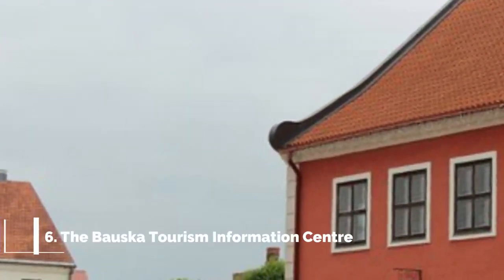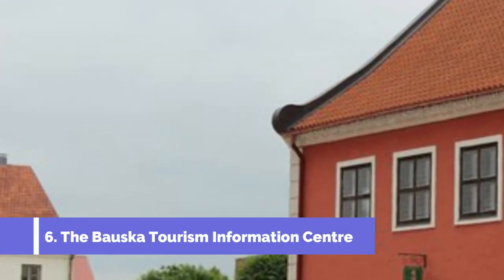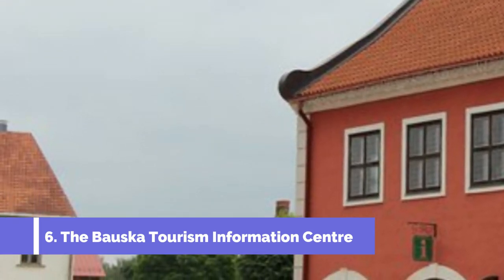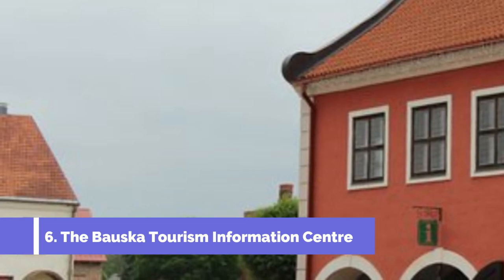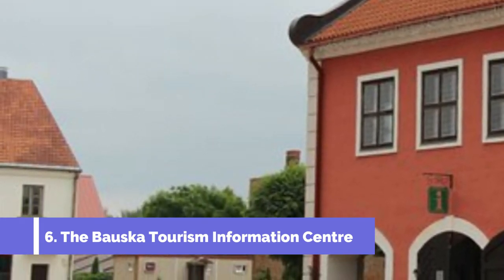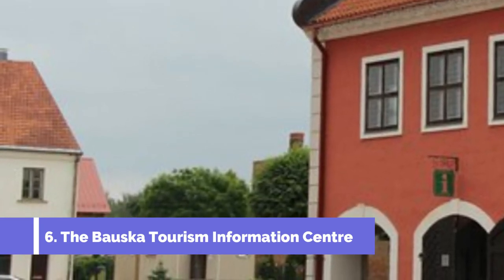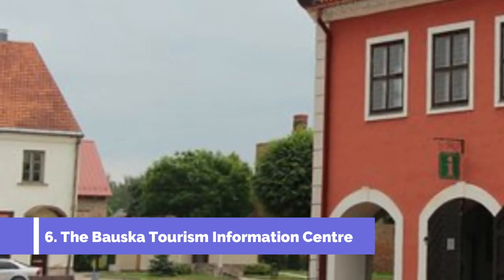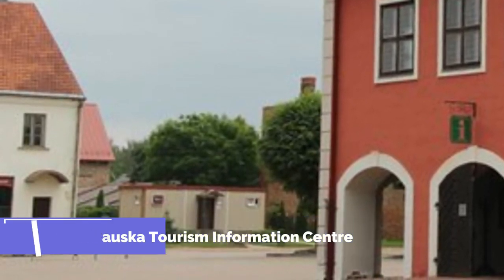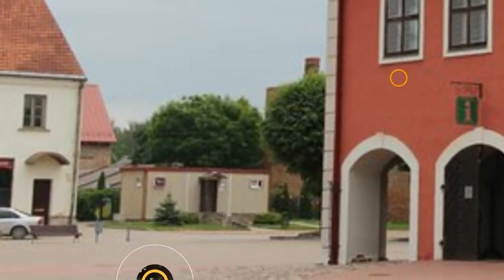Number 6. The Bauska Tourism Information Center, located in the picturesque town of Bauska in Latvia, serves as the gateway to exploring the top attractions of this charming destination. As a reliable source of travel information, the center offers comprehensive information about Bauska's rich history, cultural landmarks, and natural wonders.